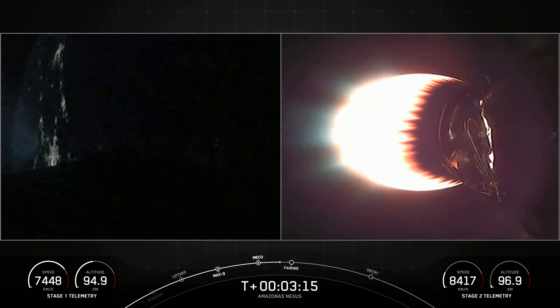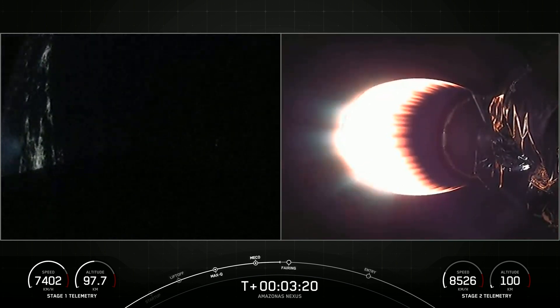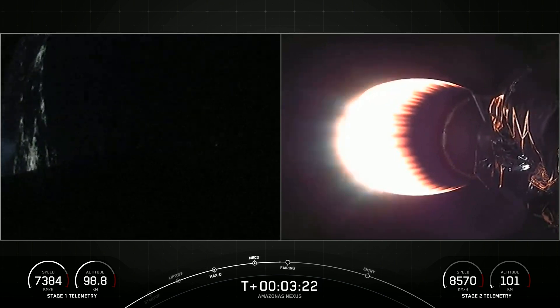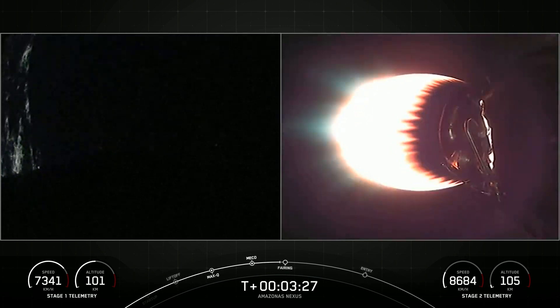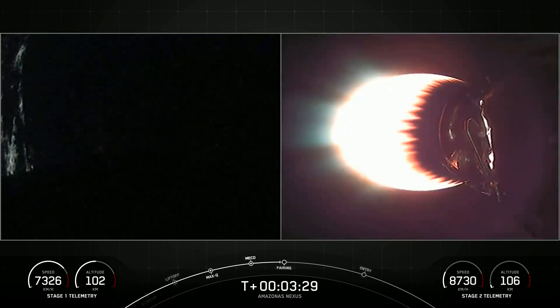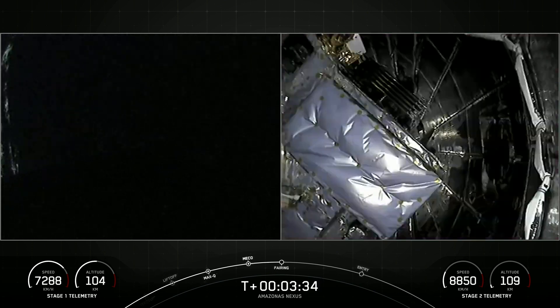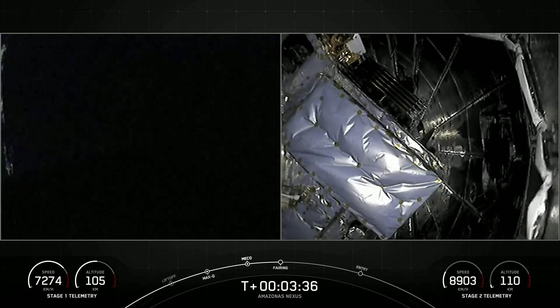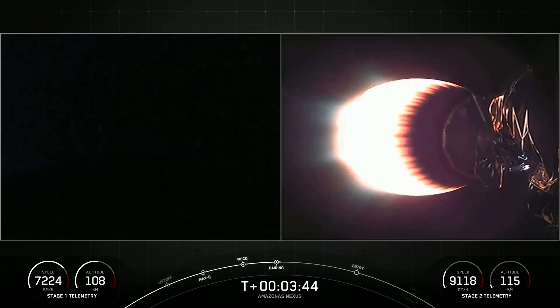Now that we are outside of most of the atmosphere, we don't need to carry the weight of those fairing halves. So we'll jettison them back to Earth for attempted recovery and reuse on a future mission. Fairing separation confirmed. Great views from the top of the second stage — you can see that the fairings have separated. We'll be attempting to recover these fairing halves for use on a future mission with a recovery vessel named Bob.